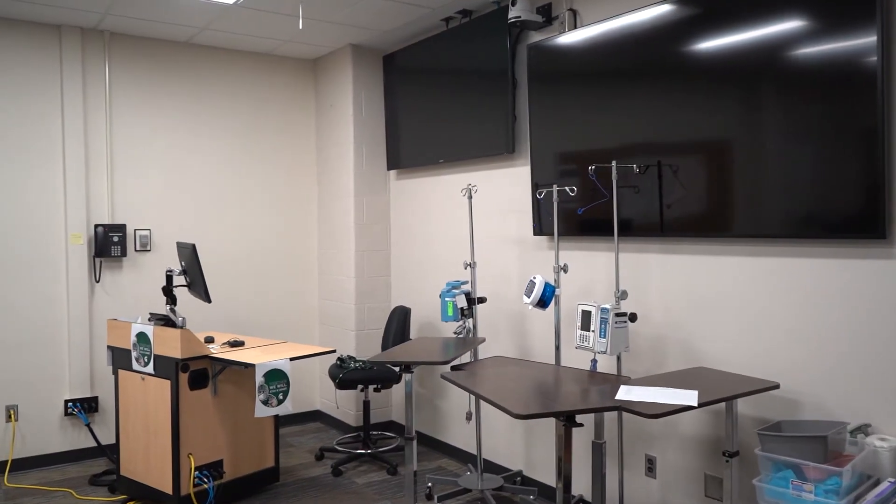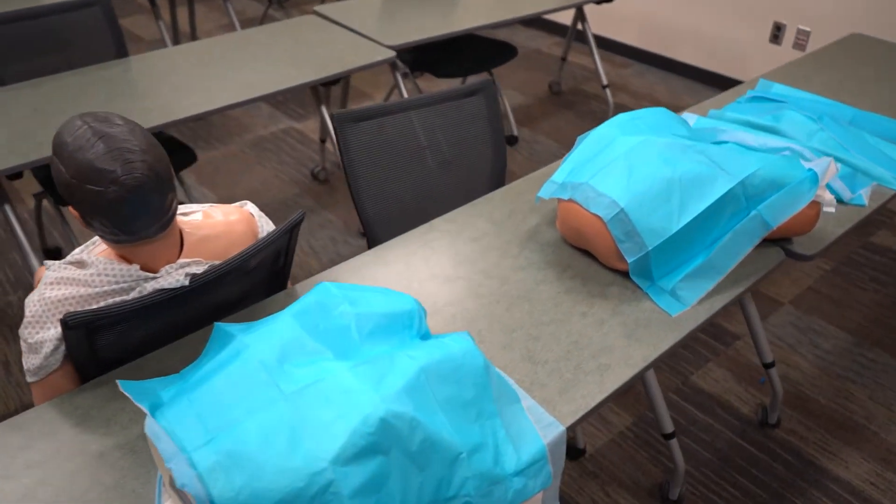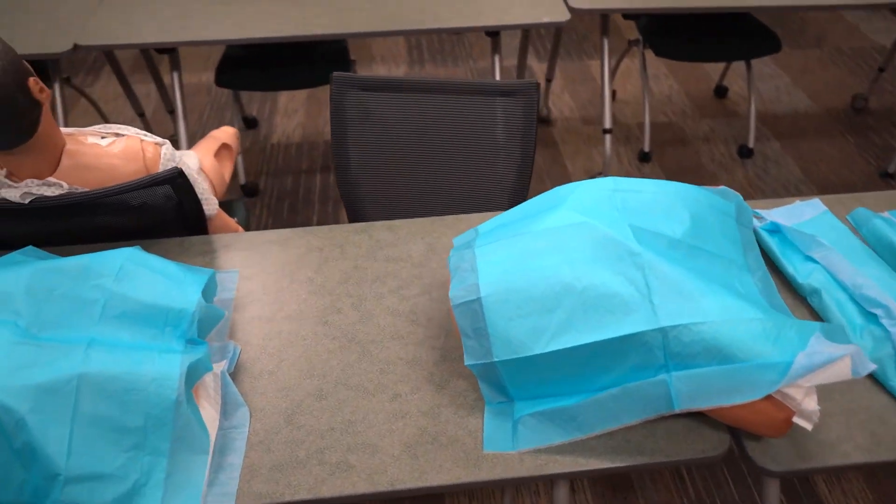This is classroom A107, usually assigned to the nurse anesthesia didactic classes, but has also, for COVID, been repurposed to use for additional simulation space.